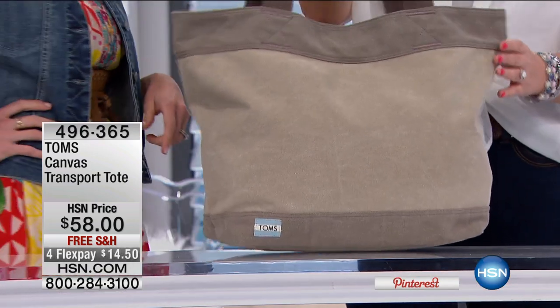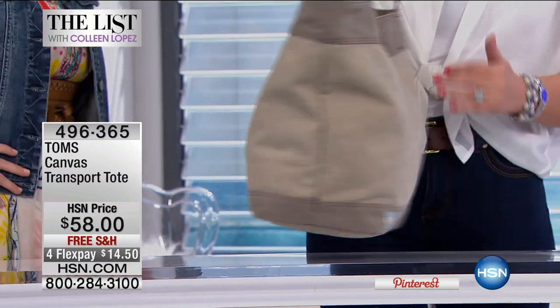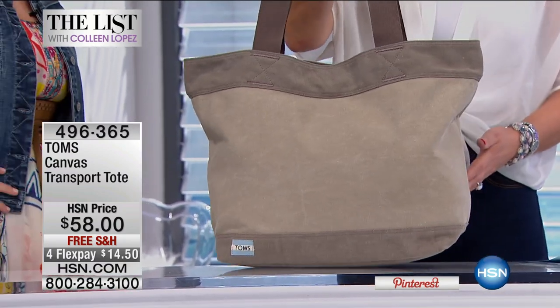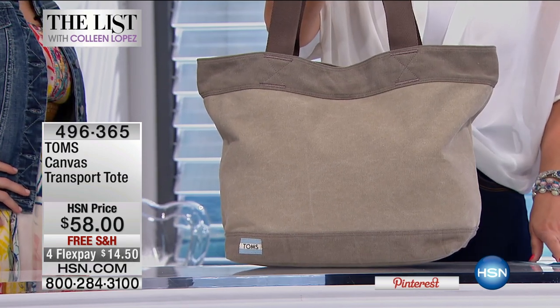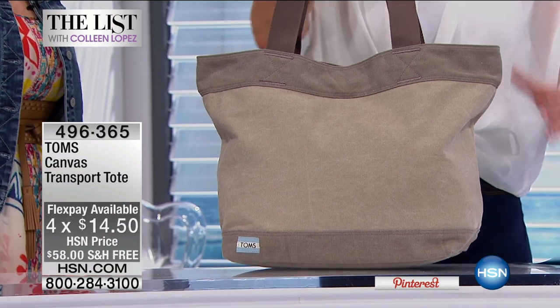I love this tote — this is so gorgeous. I know this is going to go fast. It is the Transport Tote. It's fabulous, the colors are so gorgeous, and it's only $58, which is amazing. We're also offering it on up to five flexible payments with your HSN card — eleven dollars and pennies a month on your credit card.